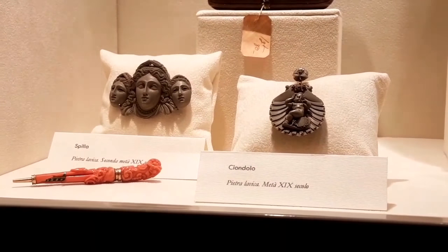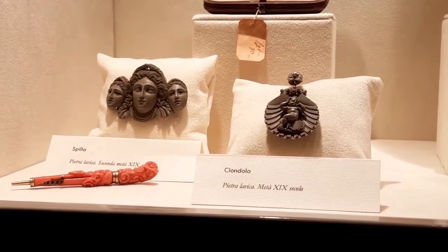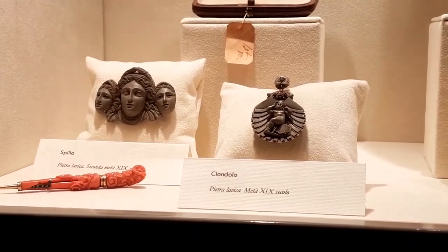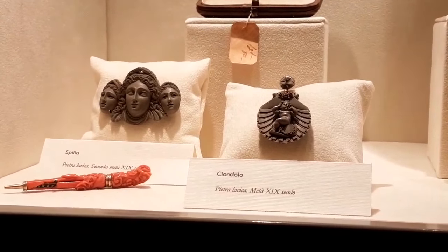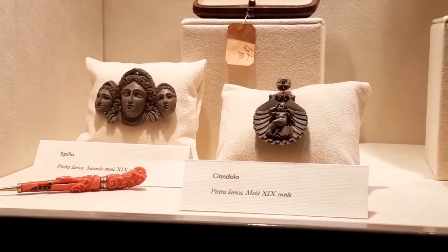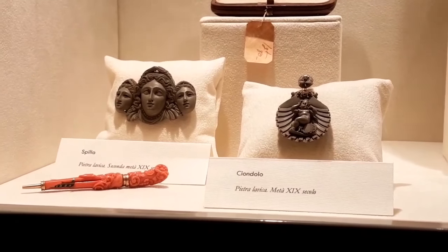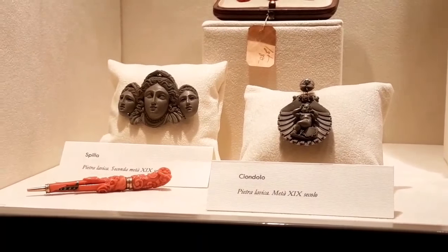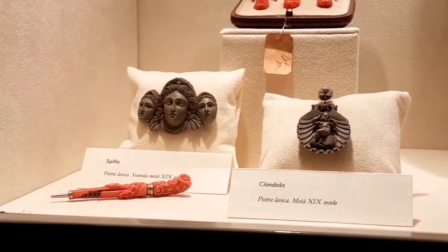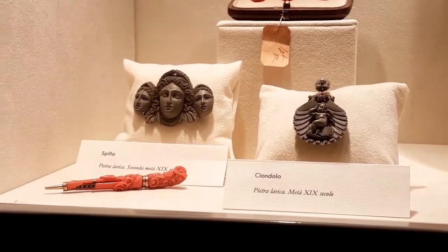At one point in the second half of the 1800s, Queen Victoria of England suffered a loss, so she couldn't wear any red jewelry. At the same time, excavations in Pompeii became extremely popular among the aristocracy, and so Queen Victoria asked the Ascione family to fashion her some jewels made out of lava stone from Vesuvius.